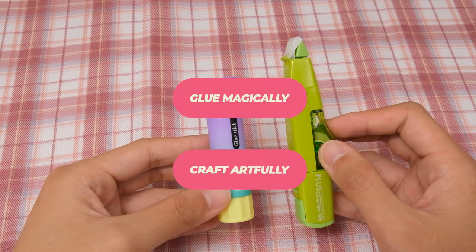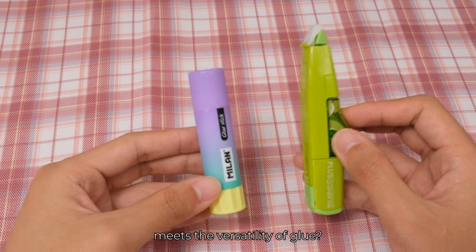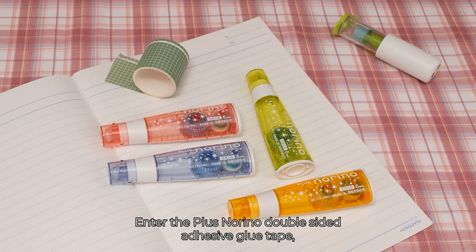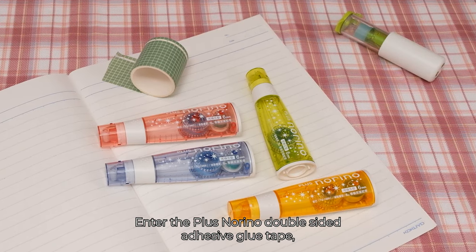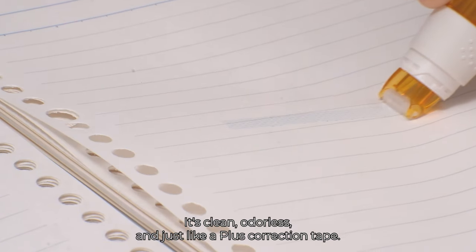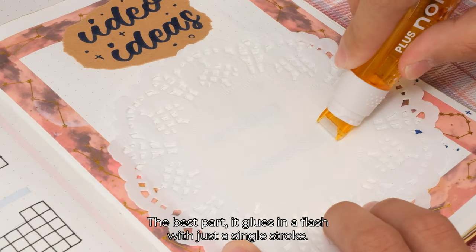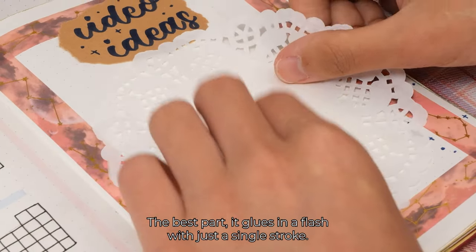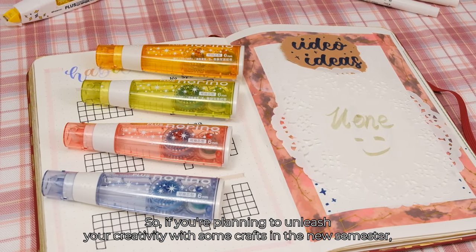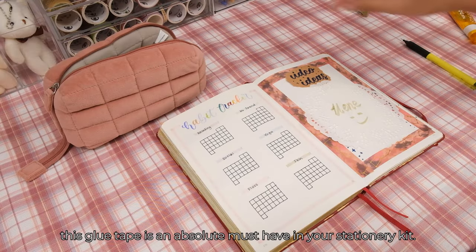Glue magically, craft artfully. What happens when the practicality of correction tape meets the versatility of glue? Magic, that's what. Enter the Plus Norino Double-Sided Adhesive Glue Tape. True for any craft enthusiast, it's clean, odorless, and just like the Plus Correction Tape, it comes with a refill. The best part: it glues in a flash with just a single stroke. So if you're planning to unleash your creativity with some crafts in the new semester, this glue tape is an absolute must-have in your stationery kit.